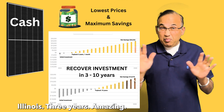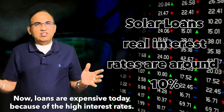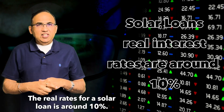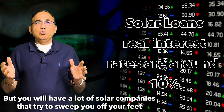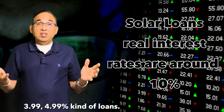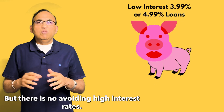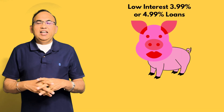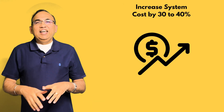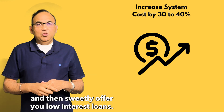Illinois is three years — amazing. Now, loans are expensive today because of the high interest rates. The real rate for a solar loan is around 10%, but you will have a lot of solar companies that will try to sweep you off your feet with their low-interest 3.99 or 4.99% kind of loans. But there is no avoiding high interest rates. These companies are just putting lipstick on the pig.